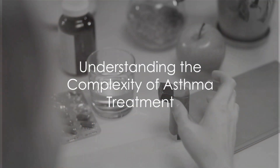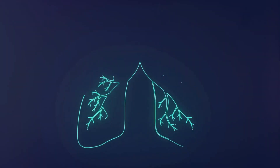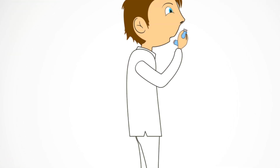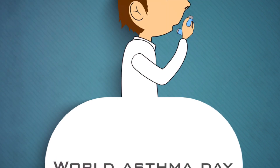Do you know what asthma is and how it is treated? The answer may seem simple, but in reality the treatment of asthma involves a complex interplay of various factors. Today we delve into the fundamentals of asthma treatment, a topic of immense importance to a significant portion of the global population.